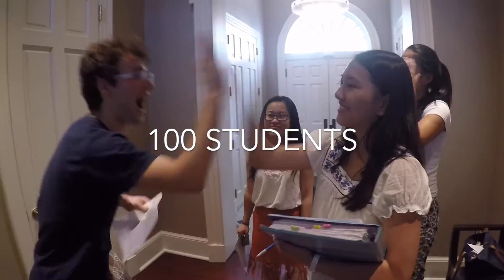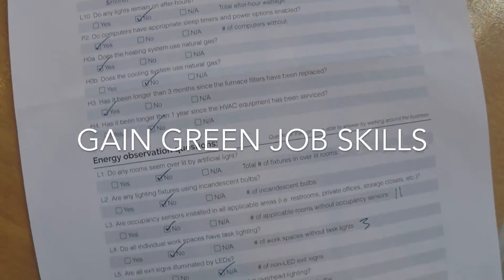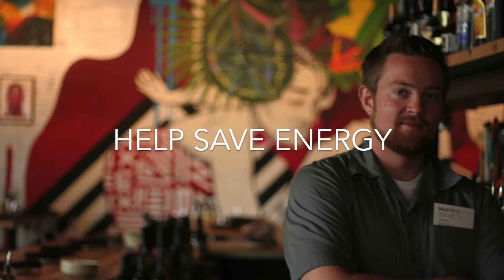We want to empower the next 100 students to be able to learn about energy, gain green job skills, and help a small business save energy in the process.